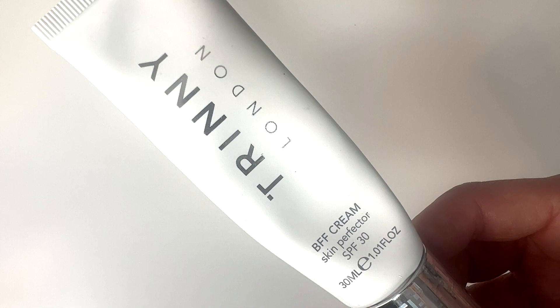So these are my top five foundations or makeups for the hot summer months. First up is a holy grail product of mine. It is by Trini London. It is called the BFF Cream Skin Perfector SPF 30. This is somewhere in between a skincare and a makeup — it is not going to be a high color payoff at all. I call it my skin blur.